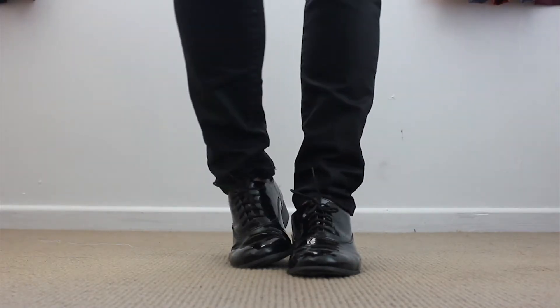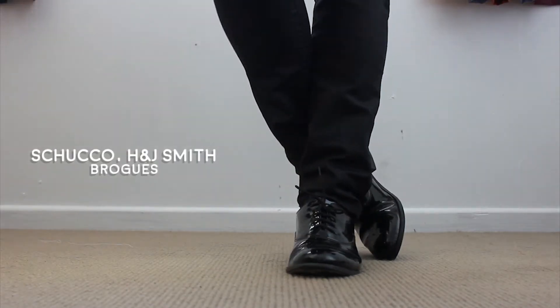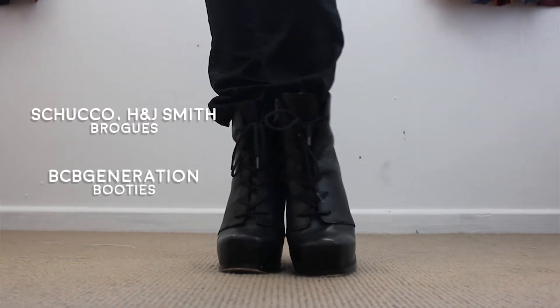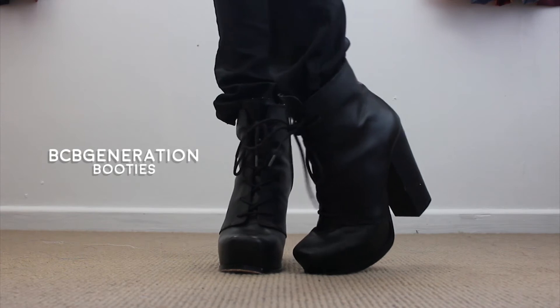A pair of brogues if I want to do a lot of walking — nah, scratch that. The black high heels, of course. That'll do. Now I'll put my hair down, and finish it off with my favorite pair of sunnies.